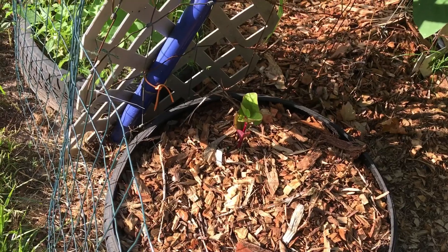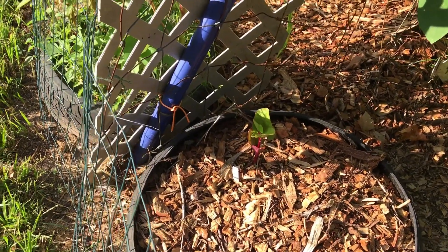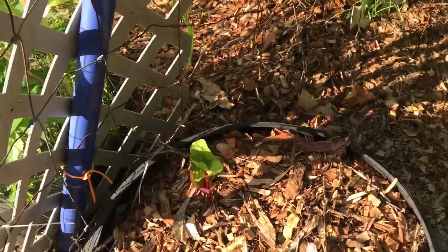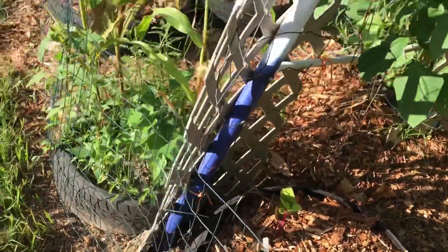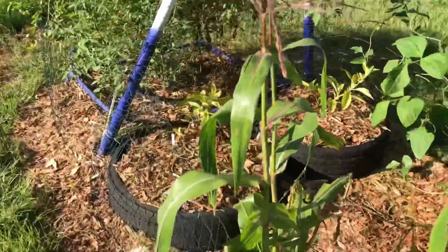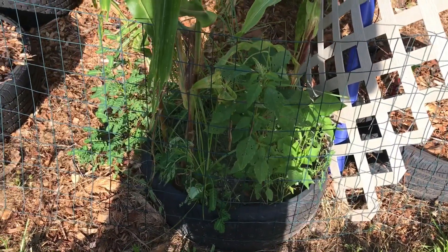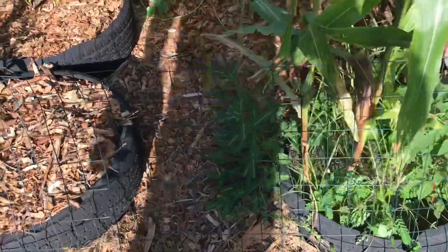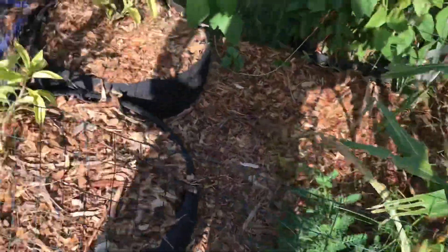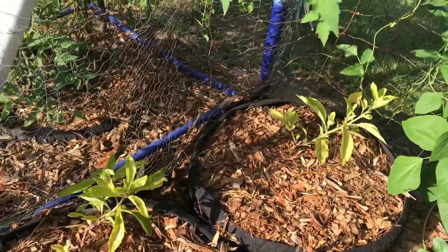This is Malabar spinach — really not doing too much right now. This was a failed attempt at some beans; we really need to pick the weeds out of that one. Haven't really bothered too much with it because nothing really grew. And this is longevity spinach.